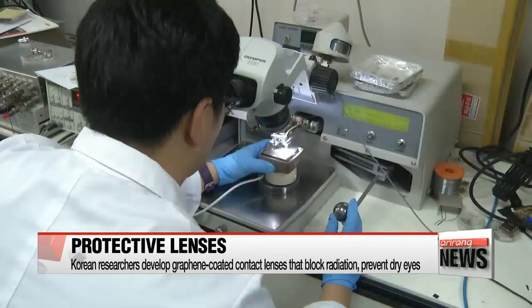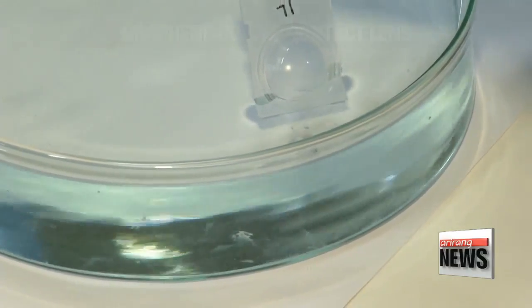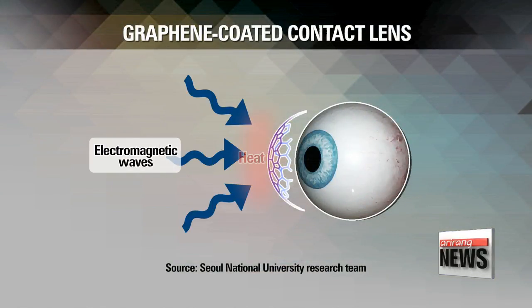Korean researchers have developed contact lenses that block radiation while preventing the eyes from drying out. The lenses are coated with graphene, which protects the eyes by absorbing and converting the radiation into heat.